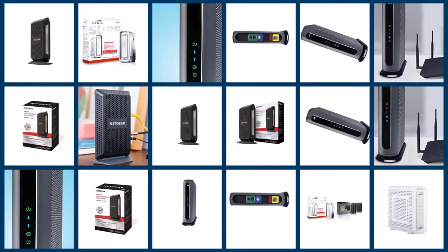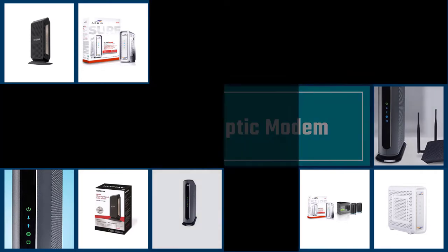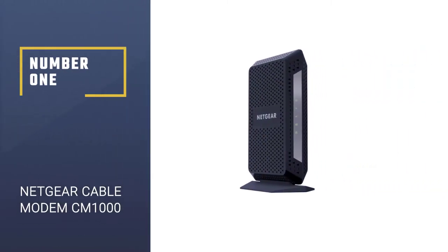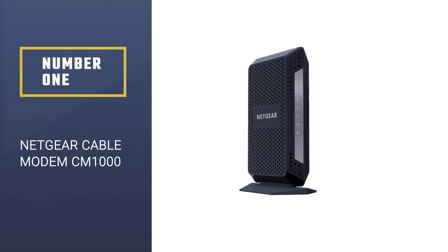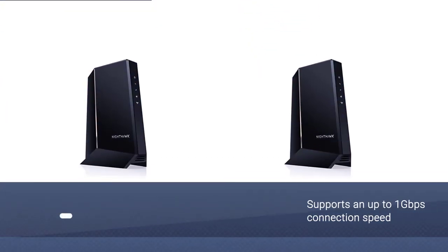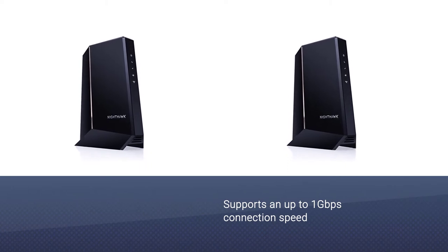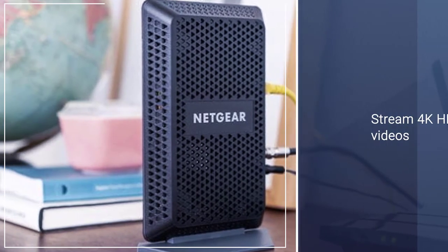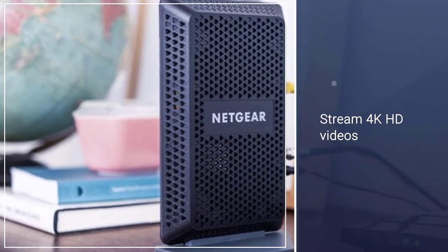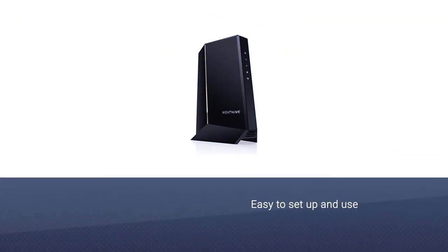If you want to select the best fiber optic modem that will allow you to connect your device to the internet, take a closer look at this video. If you want to find a reliable modem that supports an up to 1 Gbps connection speed, take a closer look at this model. It allows you to stream 4K HD videos and play online games, which makes it the best fiber optic modem at this price range.